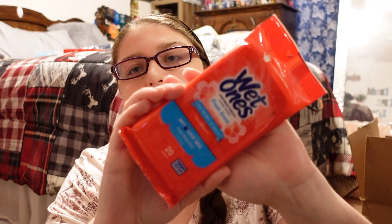Another must-have for our cruise is antibacterial hand wipes. They are so important to have to stay healthy and clean.